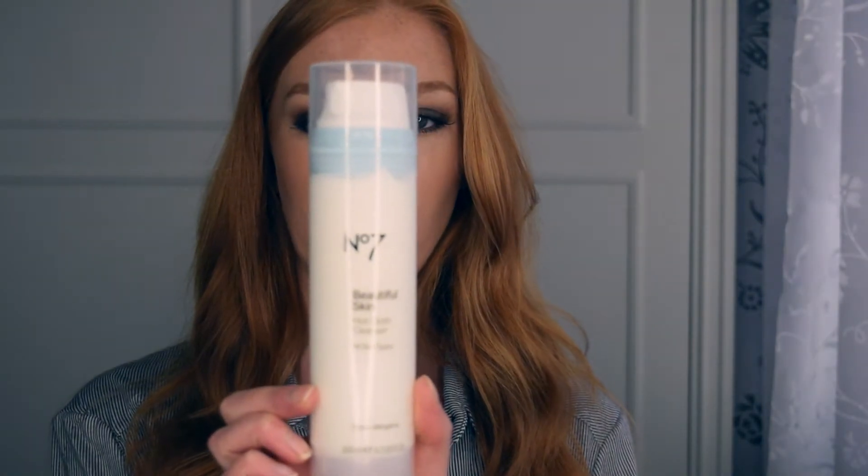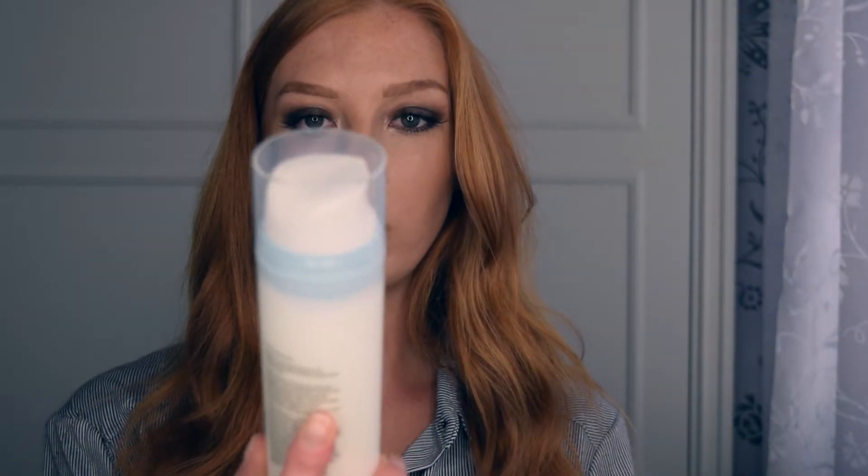I'll start with skincare. I normally use a Lizelle hot cloth cleanser which I absolutely love, but I thought I'd try something else. I noticed that No7 do a hot cloth cleanser and I absolutely love it. You get 200ml and it's really gentle on your skin — I'll definitely buy that again.